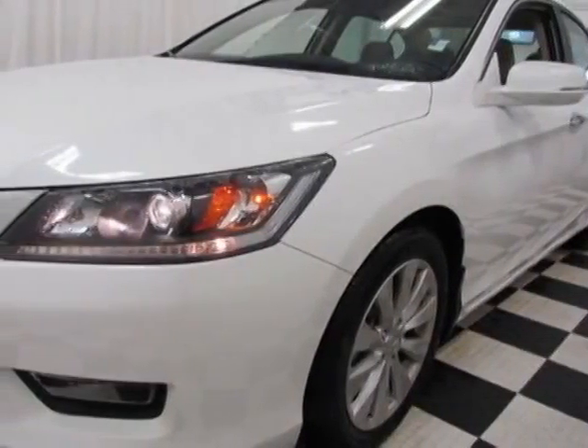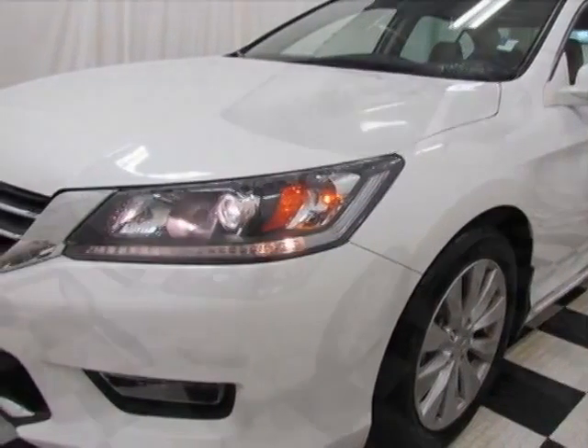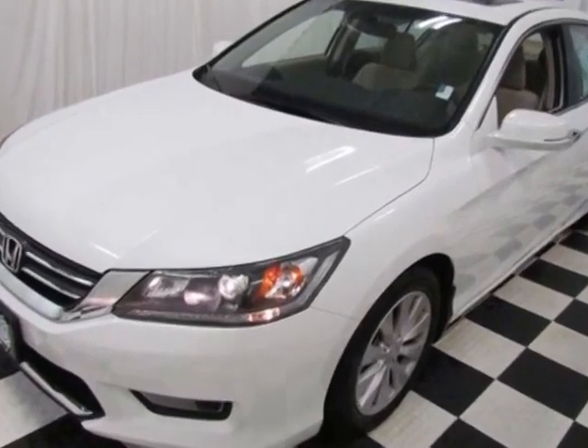Come take a look at this new 2014 Honda Accord sedan. For your protection, this vehicle has a full factory warranty.